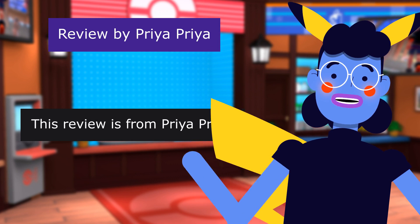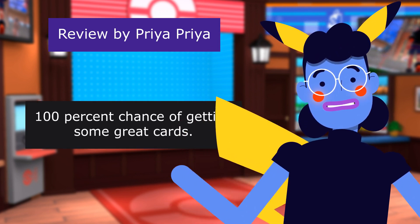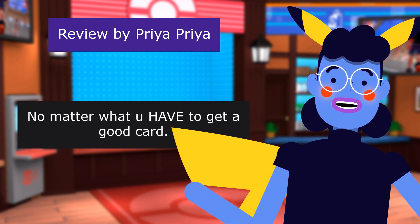This review is from Prya Prya — "100% chance of getting some great cards" — 5.0 out of 5 stars. No matter what, you are guaranteed to get a good card.